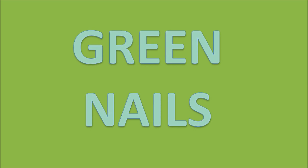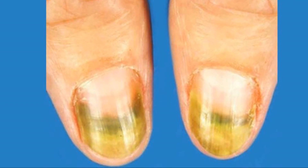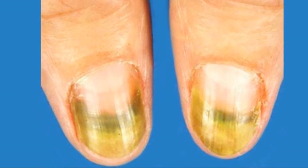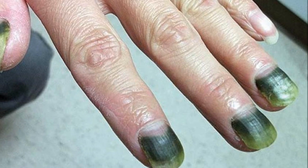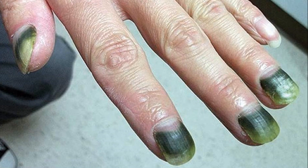Now let's move on to green nails. Green nails are a result of a pseudomonal infection, which is usually caused by the environment. Those whose immune system is already low are very susceptible to this type of nail infection, which makes the nail often appear green in color.